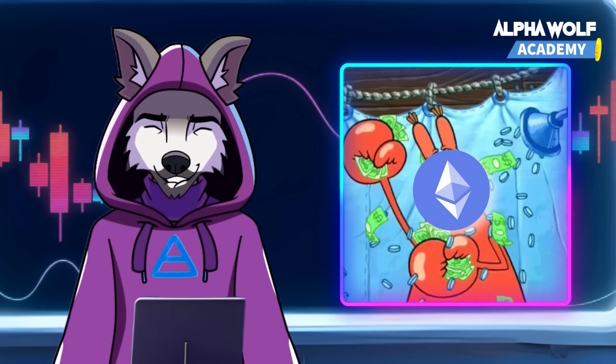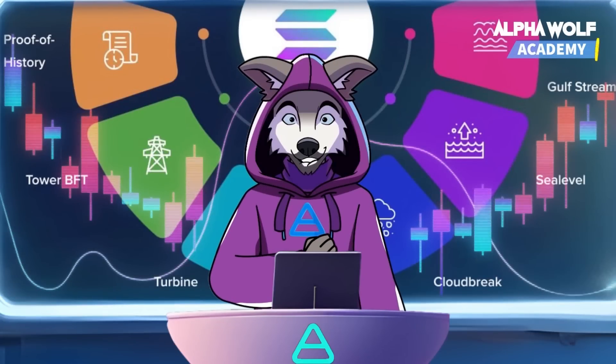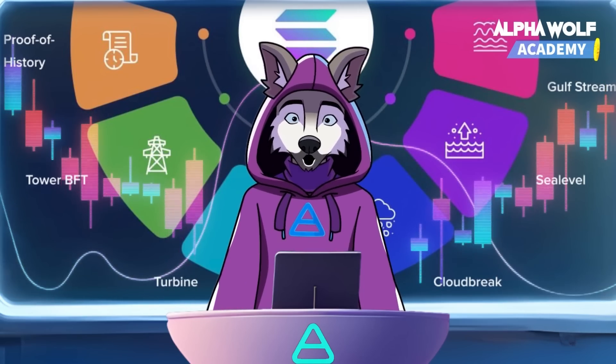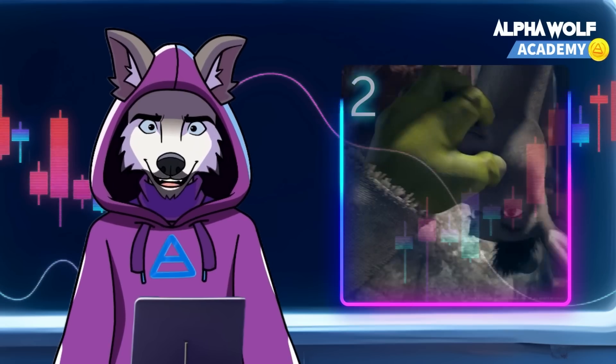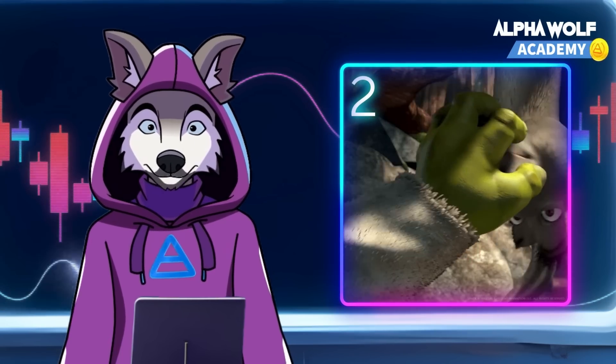So, what sets Solana apart? It has eight core innovations: Proof of History (POH), Tower Byzantine Fault Tolerance, Turbine, Gulfstream, Sea Level, Pipeline, Cloudbreak, and Archivers. We won't go into all of them now, but let's talk about Proof of History, Solana's key innovation.